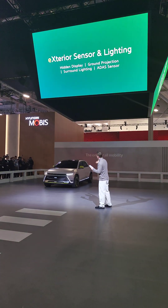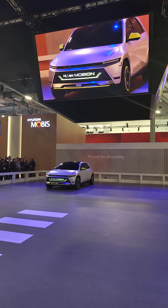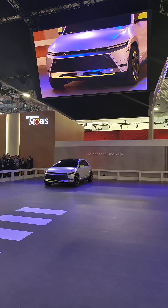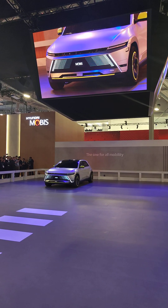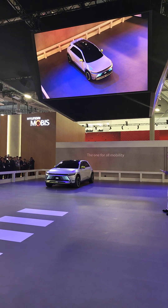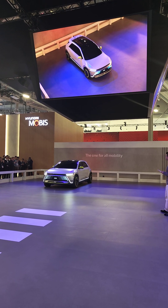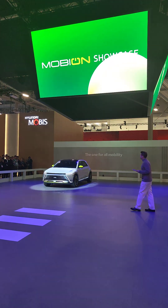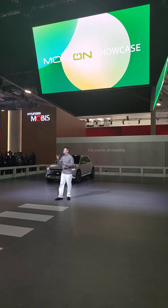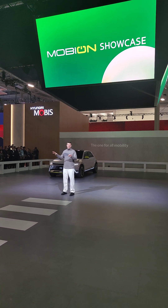Now let's meet Mobian and experience how we can transform our daily lives. How about that? A fun little greeting and light show for Mobian there. It's exciting to anticipate those new movements that it is about to demonstrate.